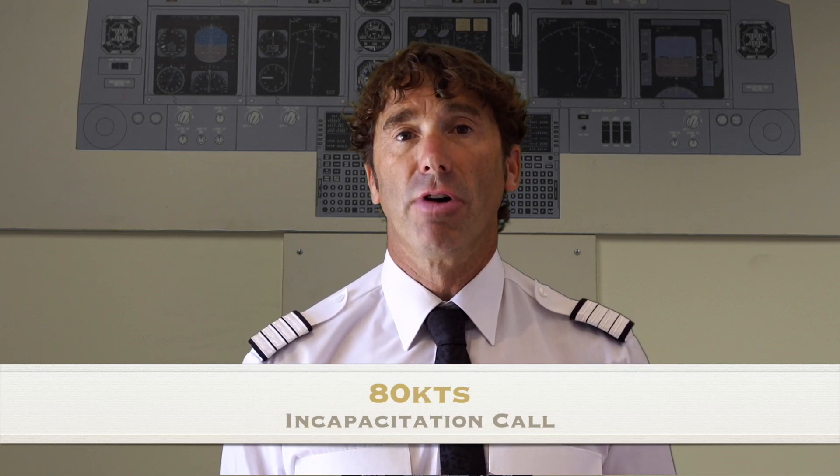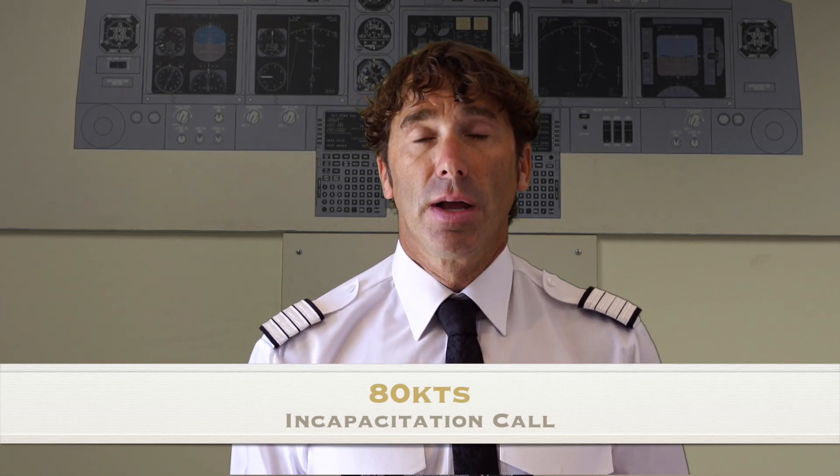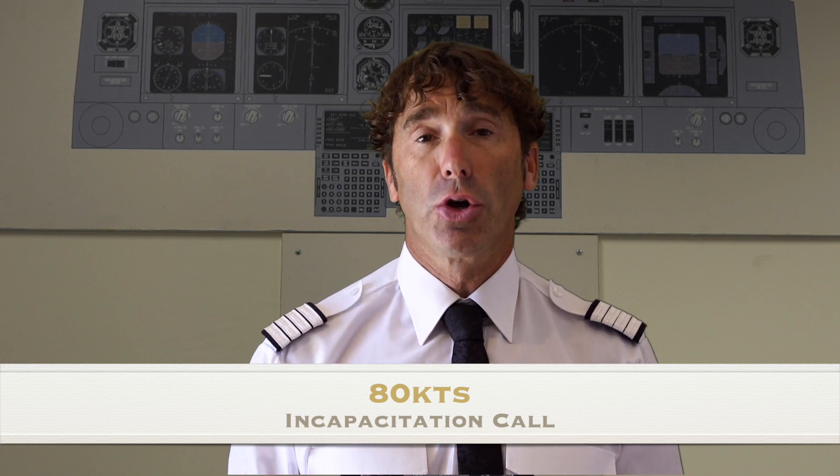As we accelerate through 80 knots we are expecting to hear the 80 knots call. As pilot flying we will continue to scan the instruments as well as keeping the aircraft on the runway. If we don't get a call, we're suspecting an incapacitation and may need to remind the pilot monitoring — and vice versa, if the pilot monitoring calls 80 knots and hears no reply, that's a suspicion of incapacitation.